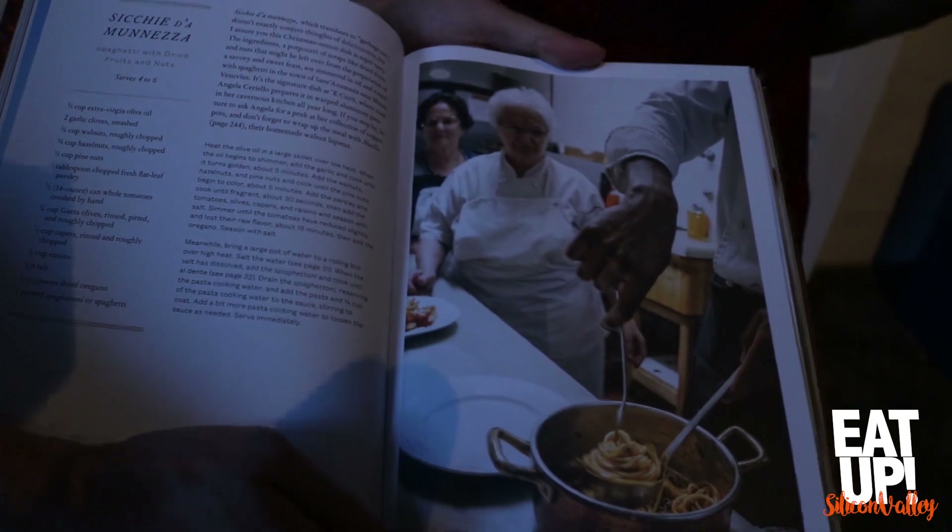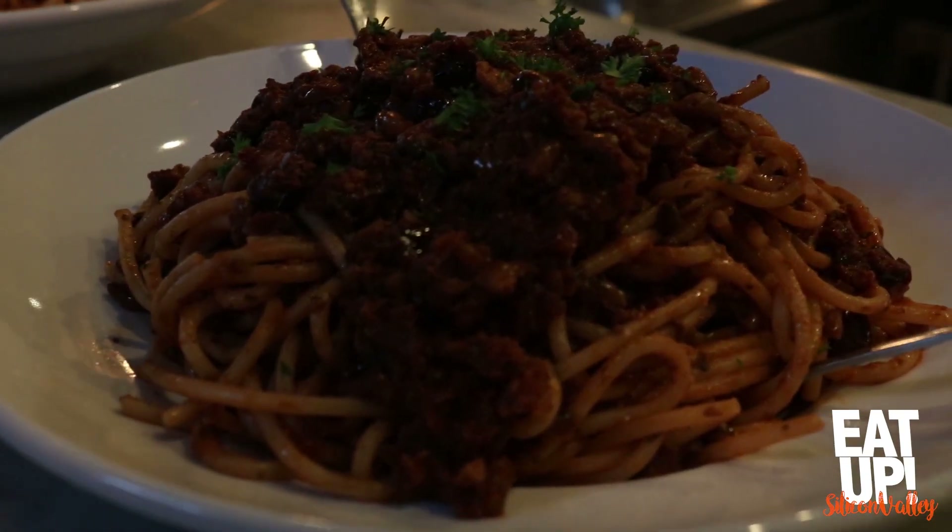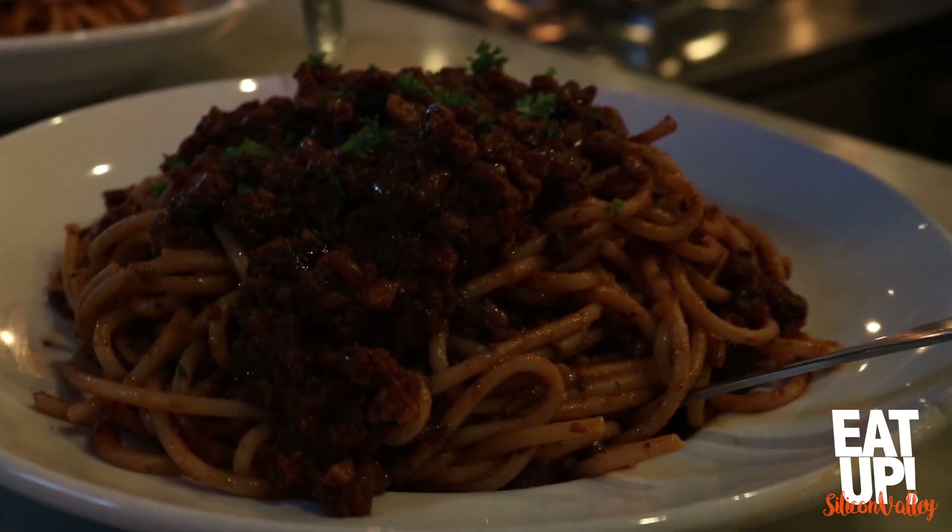Next up is 'Sicchiata,' which is not Italian — it's Neapolitan dialect, to be precise. It's like puttanesca plus some other stuff. Think spaghetti tossed with tomato sauce, capers, olives, and hazelnuts.